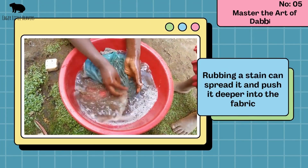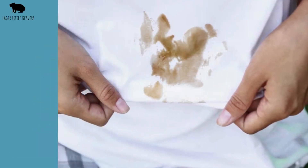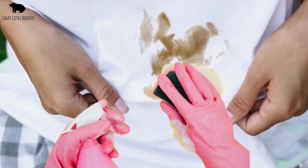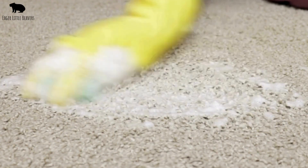Master the art of dabbing. Rubbing a stain can spread it and push it deeper into the fabric. Instead, gently dab the stain with a clean cloth or sponge. Start from the outside and work your way in to prevent the stain from spreading.